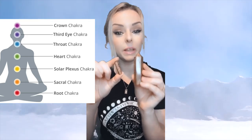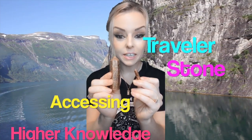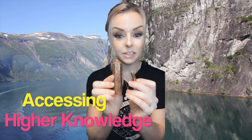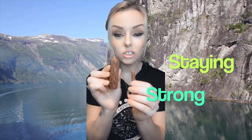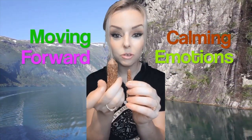The chakras this is associated with are the third eye, sacral, and solar plexus. When you think about its metaphysical properties, think rejuvenation, clarity — it's a good traveler stone — accessing higher knowledge and guidance, i.e. the Akashic Records, helping you stay strong moving forward in life, and being able to calm one's emotions.